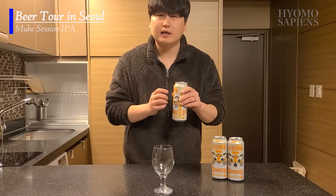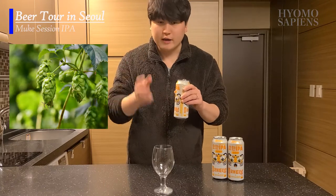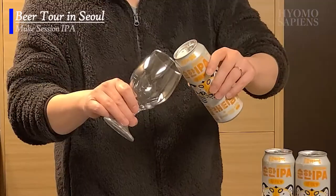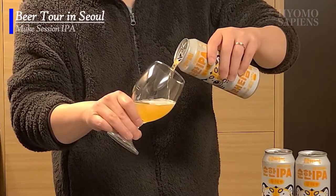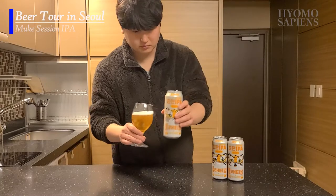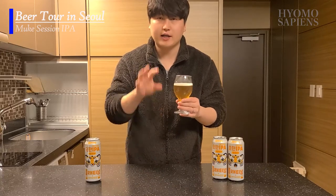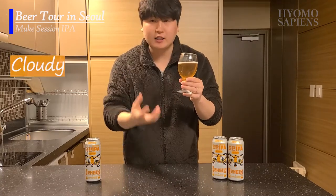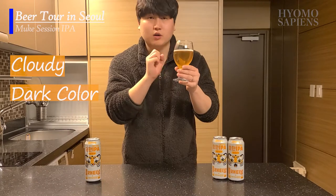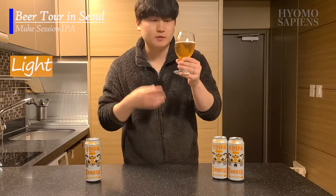As soon as I open this can, I can smell that tropical scent from a specific type of hop. They've used American hops when manufacturing this beer. One of the distinctive characteristics of standard IPA beers is that they are very cloudy, because highly concentrated IPA flavor creates cloudiness and a darker color. But for this Mild IPA, as you can see, it is light for an IPA beer. So let's have a taste.